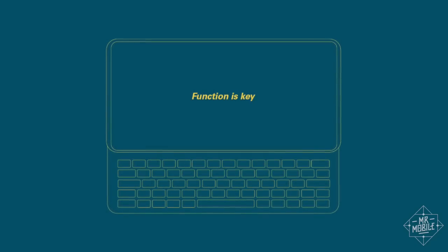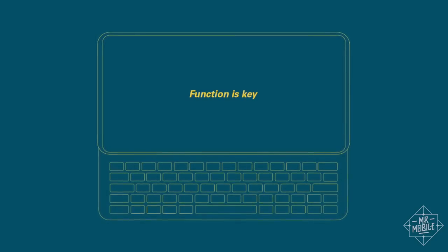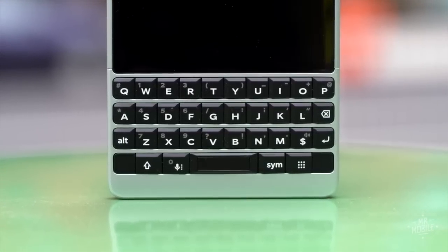FX Tech is a tiny team based out of London devoted to bringing back what's missing from today's technology and making it better. As a guy who uses a Blackberry every day, that speaks to me.